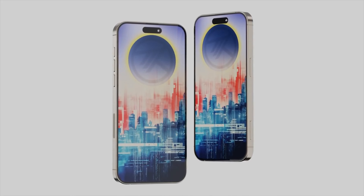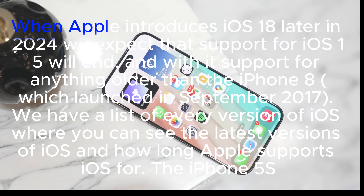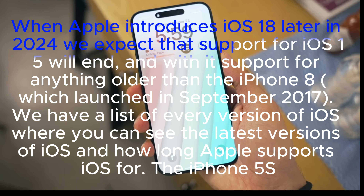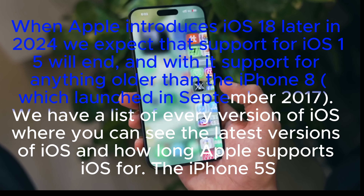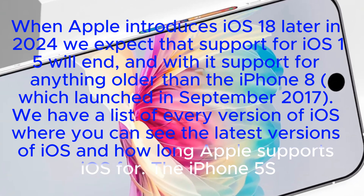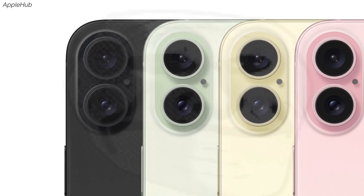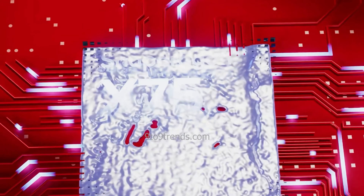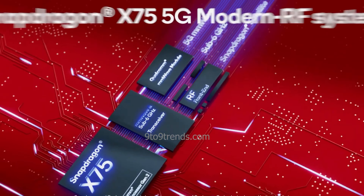Number 4. The leak regarding the Snapdragon X75 5G modem has provided an update stating that the newest version of the modem will only be available on the iPhone 16 Pro models. While the improvements are anticipated, it may be disappointing for some users to learn that the regular iPhone 16 will not have access to this advanced modem.